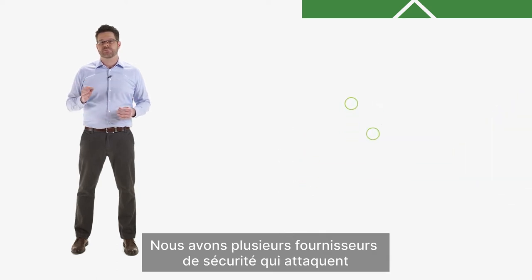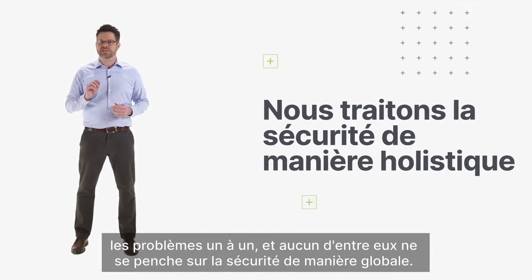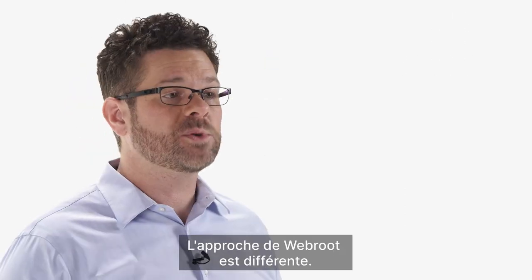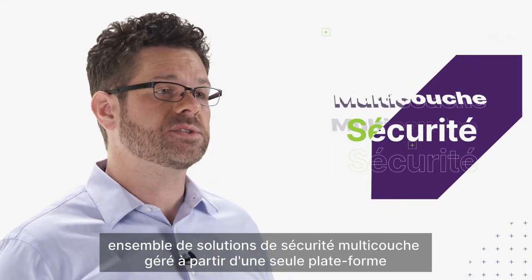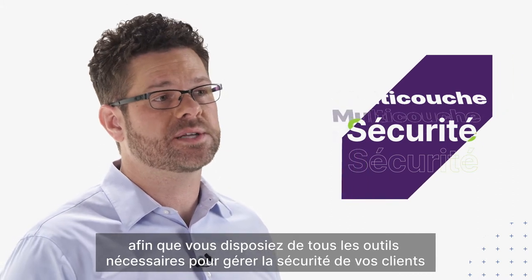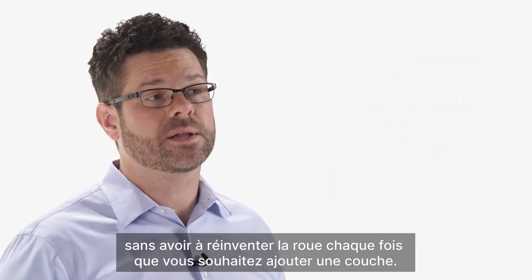We know several security vendors that are attacking problems one at a time and not one of them is looking at security holistically. No one's actually talking to each other. Webroot's approach is different. Our goal is to actually provide managed service providers with a multi-layered security solution set managed from a single platform, to give you all the tools to manage your client's security without having to reinvent the wheel every time you want to add on a layer.